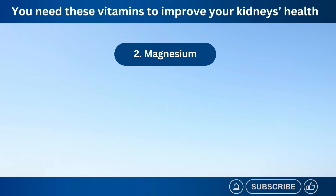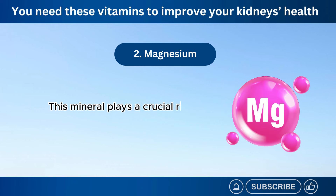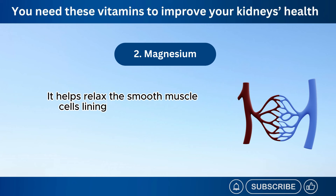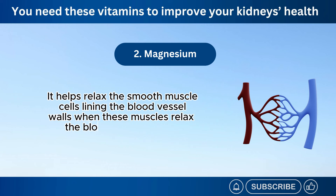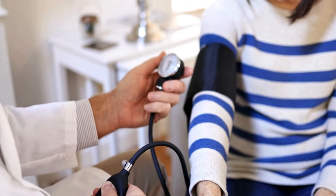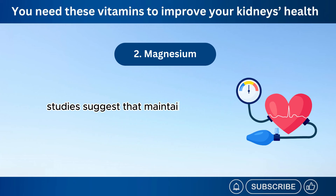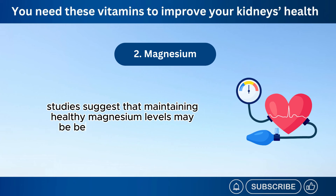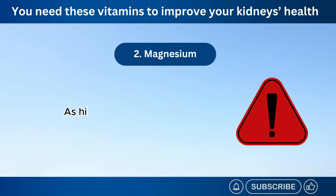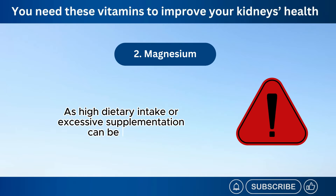Number 2: Magnesium. This mineral plays a crucial role in blood pressure regulation. Magnesium acts as a natural calcium channel blocker — it helps relax the smooth muscle cells lining the blood vessel walls. When these muscles relax, the blood vessels widen, allowing blood to flow more easily, thereby reducing blood pressure. Studies suggest that maintaining healthy magnesium levels may be beneficial for managing blood pressure, potentially reducing the risk of kidney damage caused by chronic hypertension. Consult your doctor before taking supplements, as high dietary intake or excessive supplementation can be harmful.